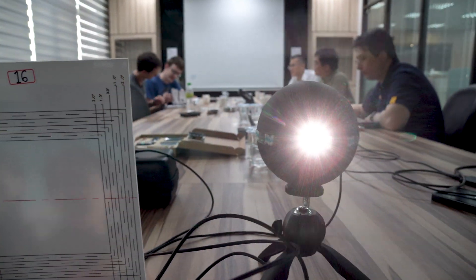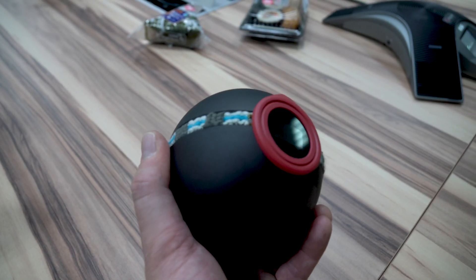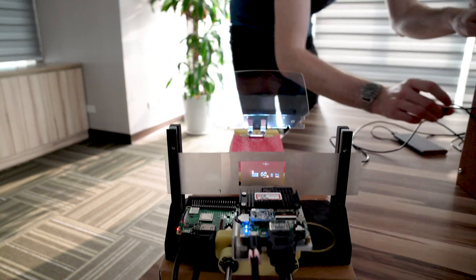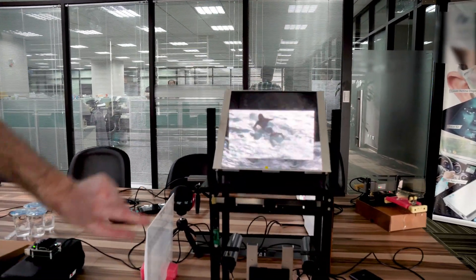Then we could see for the first time the Monster Ball and confirm our expectations — what a beauty! We also had the opportunity to see some of the laser projector use cases in action, like this heads-up display and this air display which literally projects into mid air.